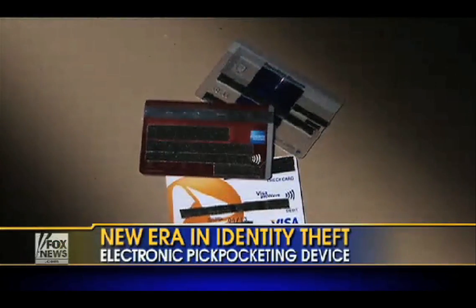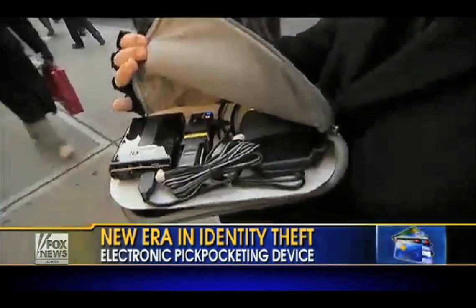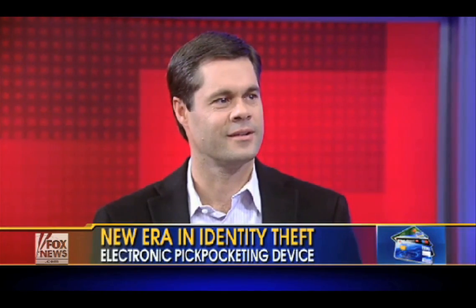It is a new era for identity fraud. Crooks can use electronic pickpocketing devices to steal your credit card numbers while they're still in your wallet. So how real is this threat and what are the biggest risks out there? John Cilio is the author of Privacy Means Profit. He's also an identity theft expert who was once a victim himself.